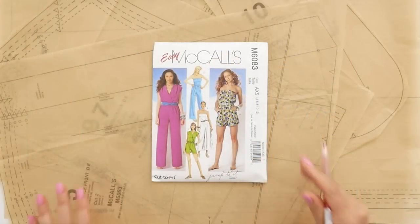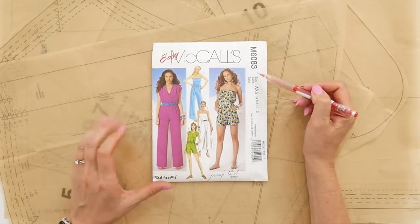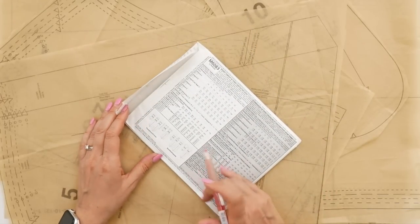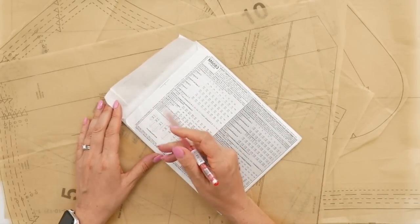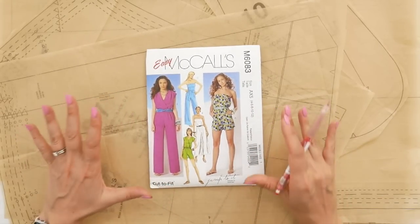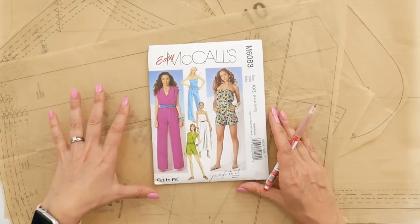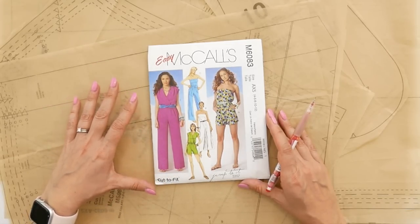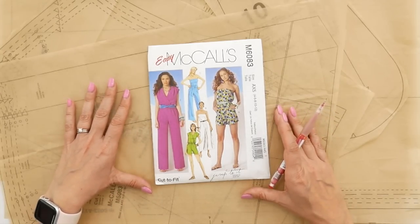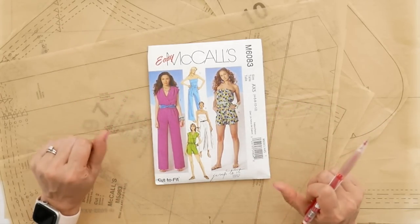The pattern I started with is McCall's pattern 6083, copyrighted 2010, so I've definitely had it in my collection for some time. I thought it was a great pattern for this summer because what I'm seeing now in stores and online are a lot more loose-fitting, easy-fitting styles, and I wanted to capture that for the summer this year.